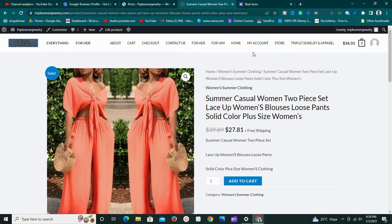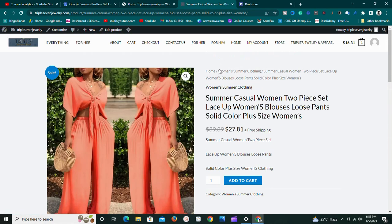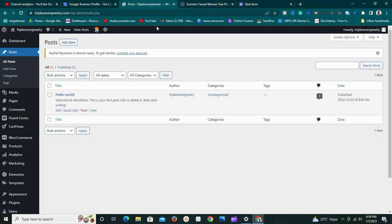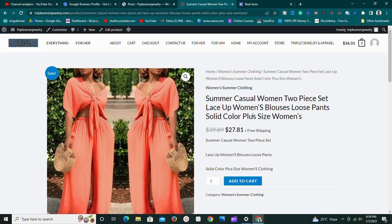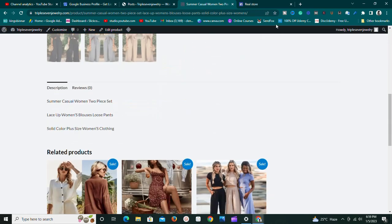So those are the differences between Google Sites and WordPress. Now, which one is the best e-commerce platform? Both are best in their own way because not everybody needs WordPress. If you're just getting started and have no money to invest, Google Sites is the website for you — it's there to help you get started with no excuses. But with WordPress you need a domain name, hosting, and all those things in place before you can set up a successful e-commerce platform.